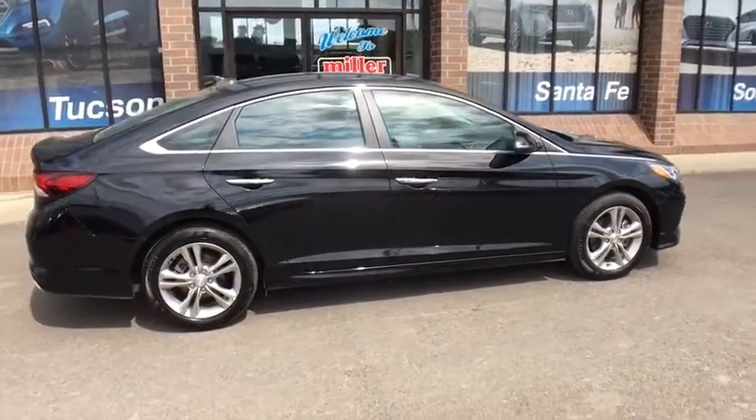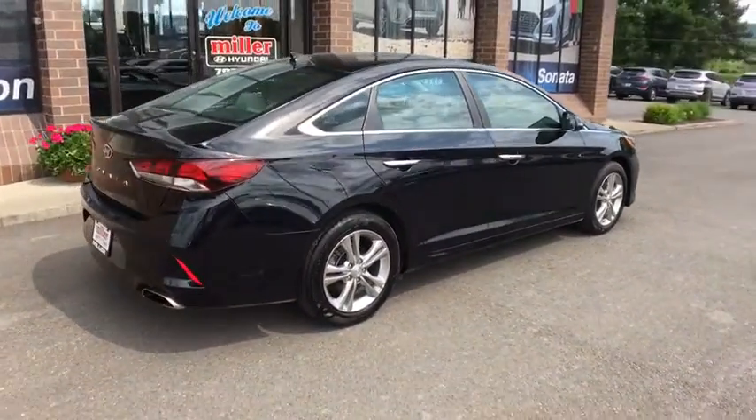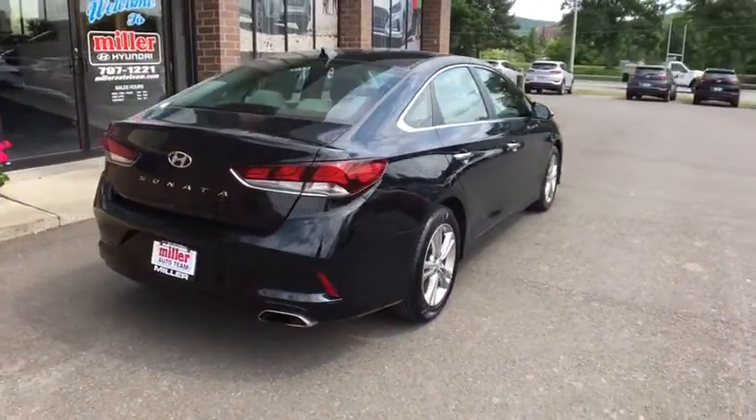This vehicle has less than 100 miles. This beauty will even make your house keys jealous. Drive it today.